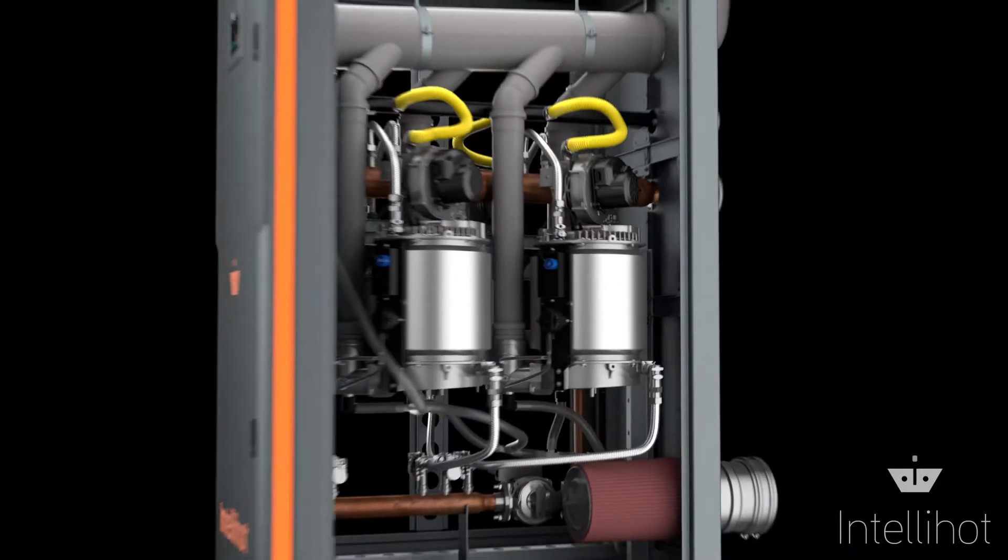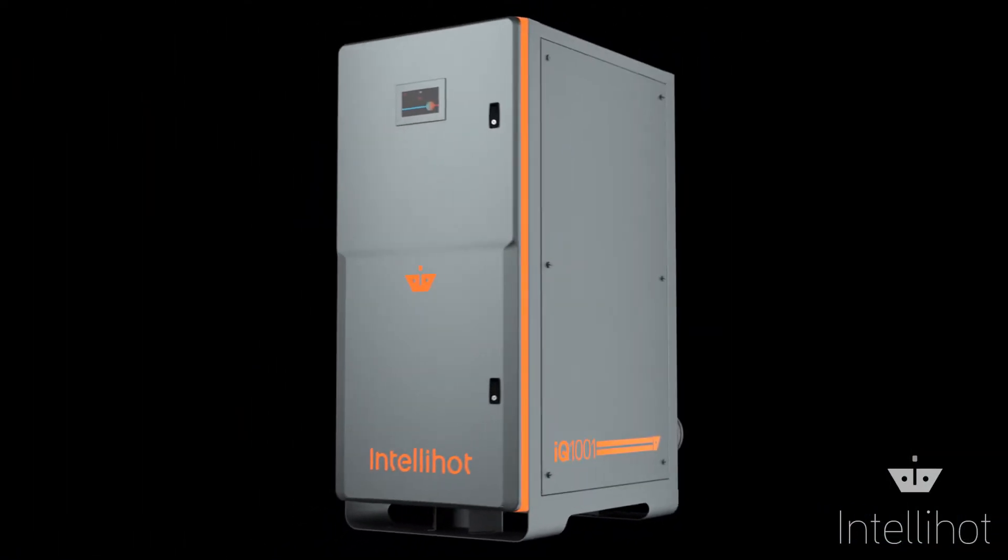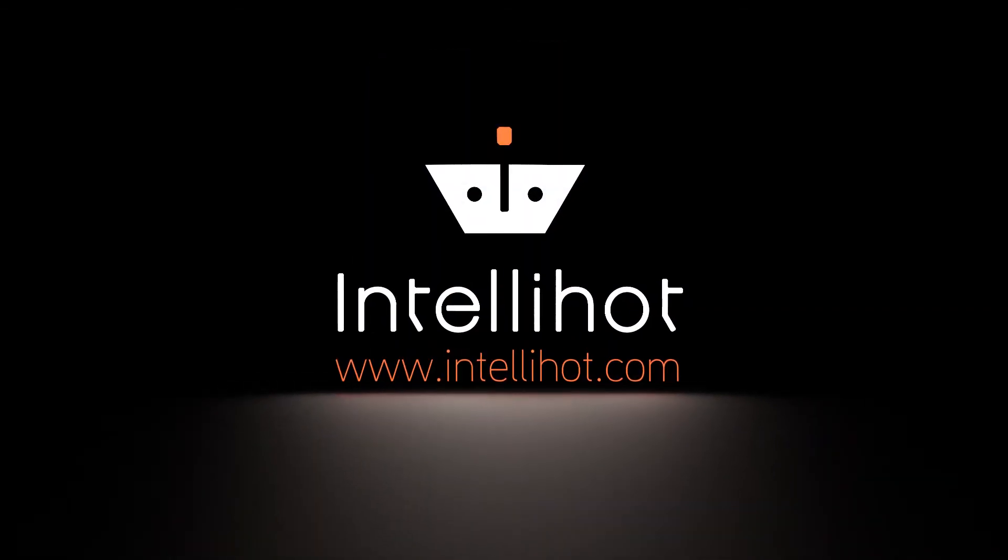These features and many others can be found in our line of intelligent water heaters, only from IntelliHot.